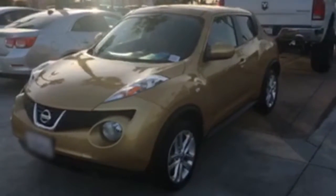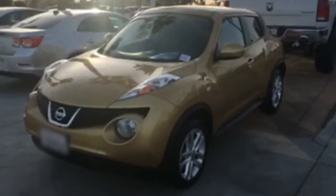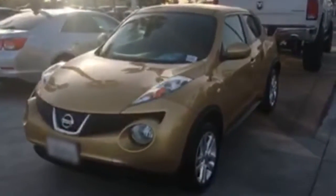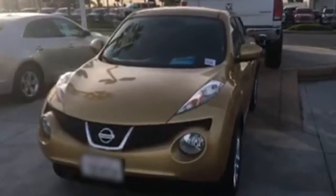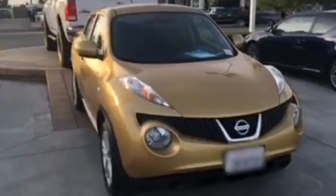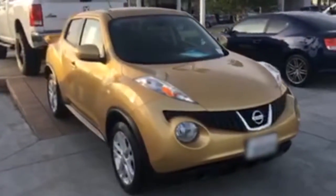Come on down to Riverside Chevrolet and come take a look at this beautiful Nissan Juke 2013. It's got low miles. It's a beautiful car inside and out. We just took it in on trade just the other day. Come on down and test drive here at Riverside Chevrolet.